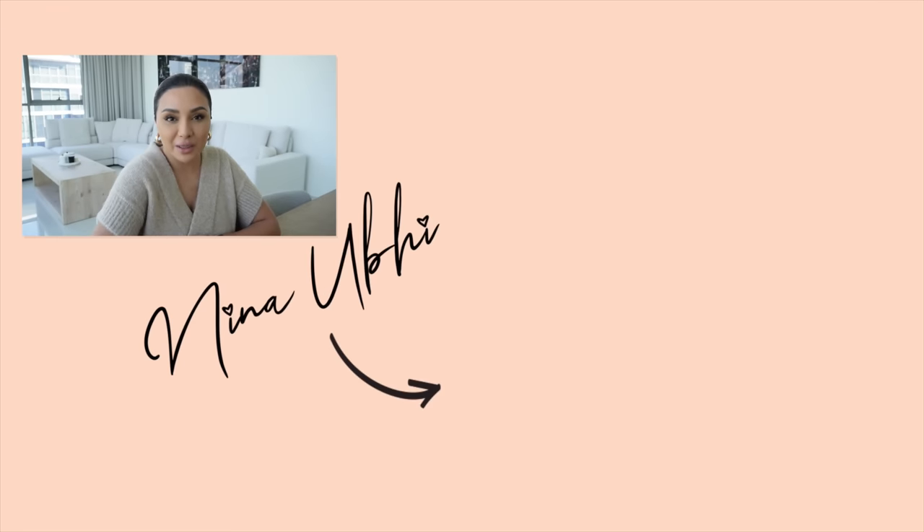I really hope the nose area section helped those of you who have that problem of separation only on the nose. By making all these little changes — waiting after each layer, using setting spray at the end, pressing it in with your sponge, making sure it's the right dampness — all these things should help you have a foundation that looks flawless and doesn't separate. Wherever you are in the world, I'm wishing you loads of positive vibes. If you liked this video, please give it a thumbs up, subscribe, and hit the bell button. Take care and see you soon.